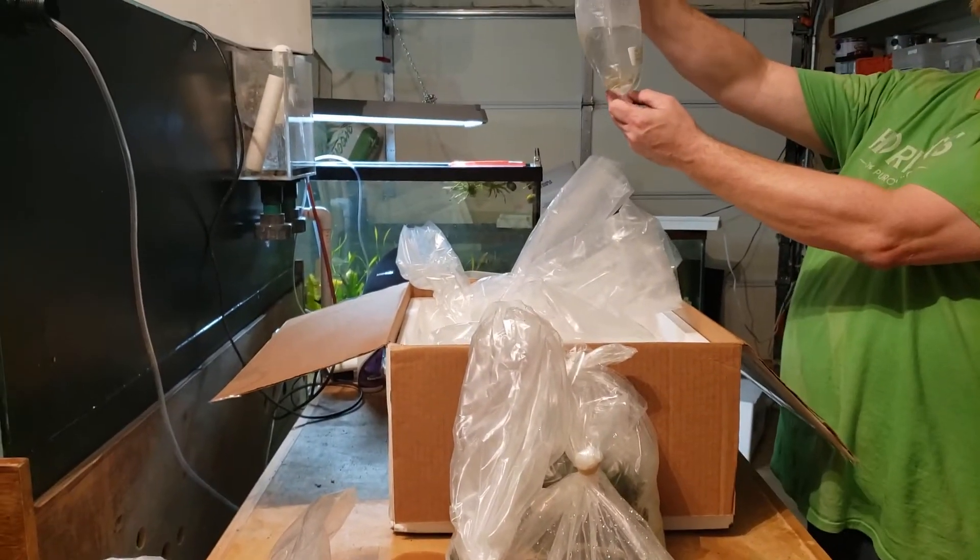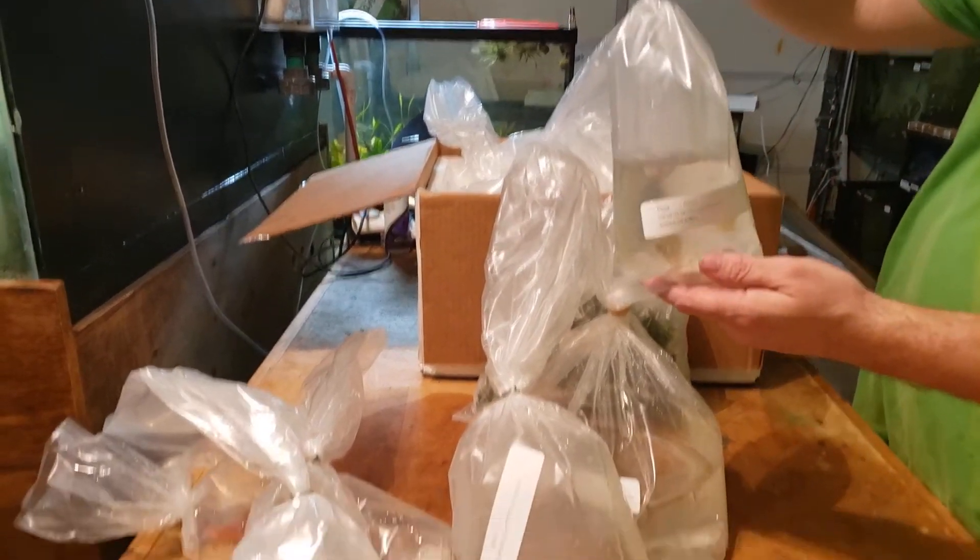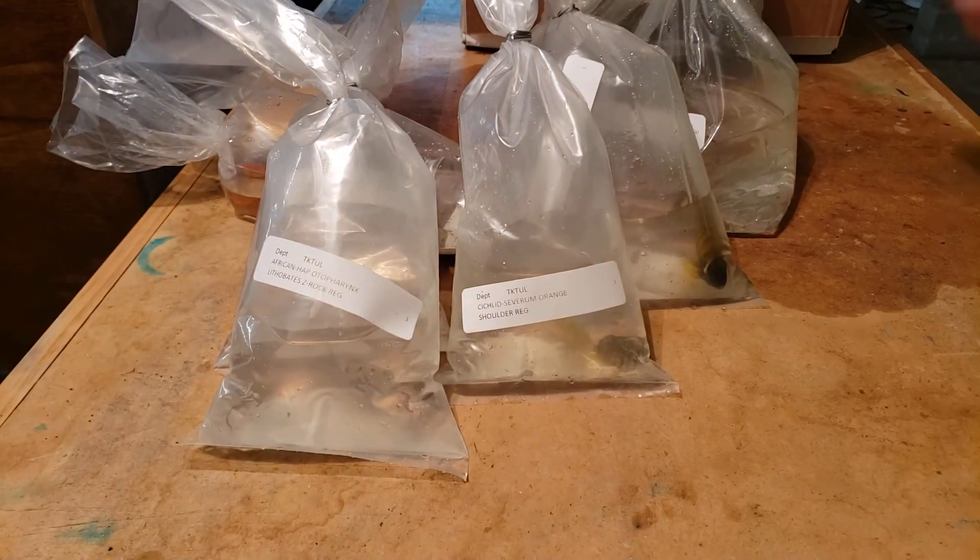And we've got some more orange silver severums. Got a few more of those in. Those look really nice after they color up.